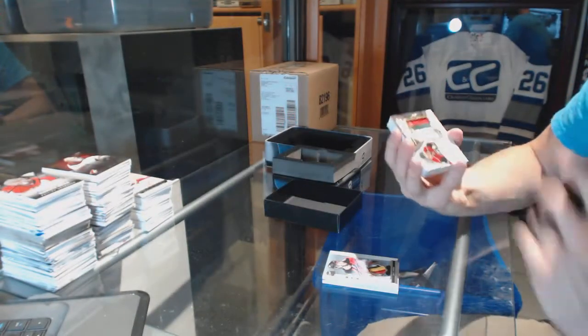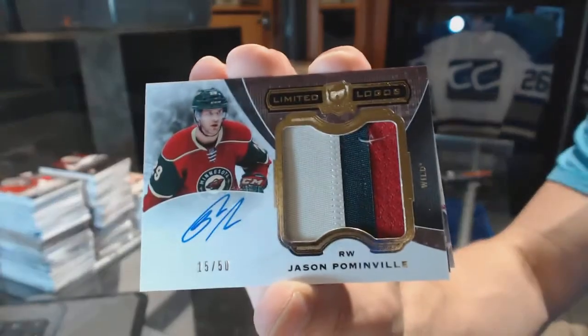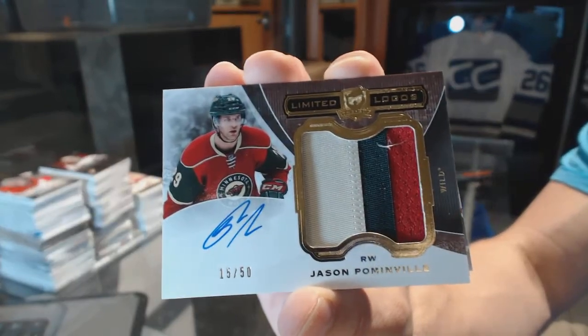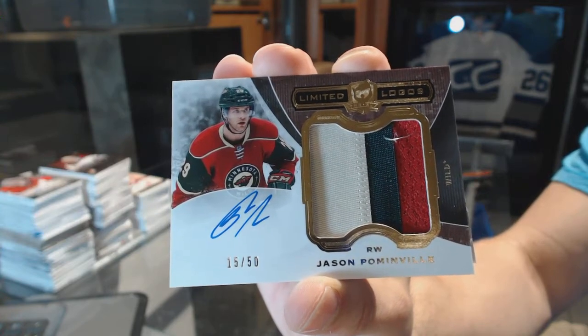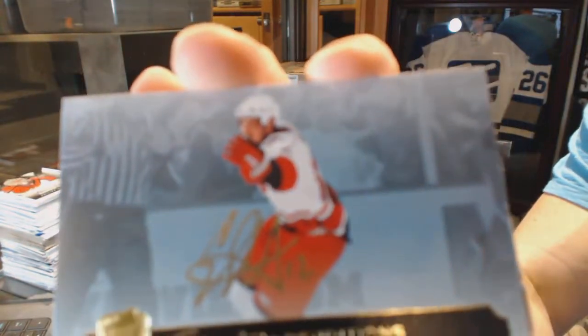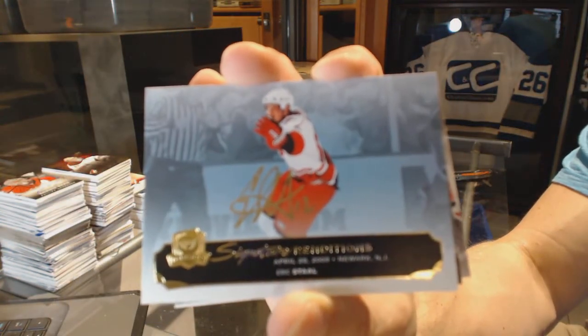We've got a three-color limited logos, number 15 of 50, for the Minnesota Wild, Jason Pommenville.